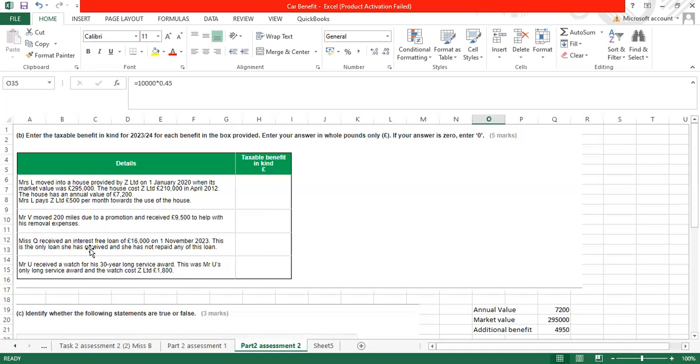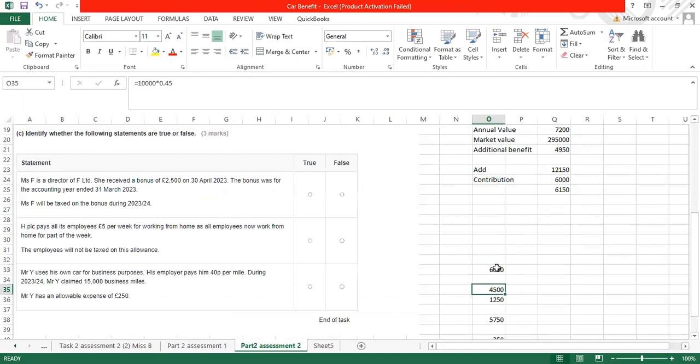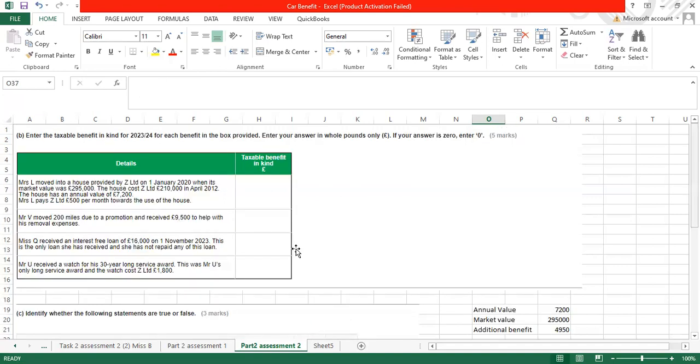Miss Kyo received an interest-free loan of £16,000 on 1 November. This is the only loan she has received and she has not repaid any of it. Interest-free loans up to £10,000 are tax-free. However, if the loan exceeds £10,000, it is not tax-free — the full amount is taxed. So £16,000 multiplied by 2.25% equals £360 benefit in kind.